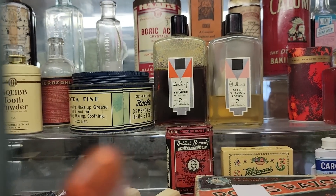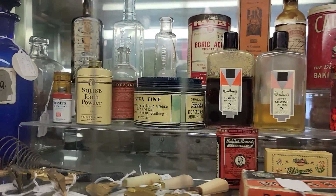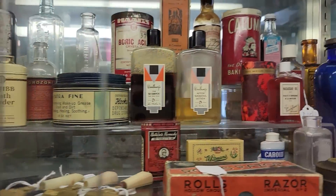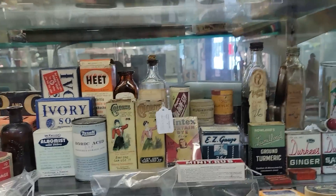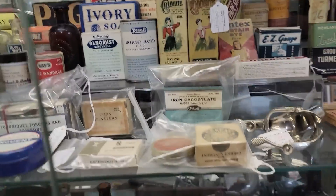See those? The Woodbury's Tar Shampoo for Oily Scalp - those are kind of a neat bottle though. I just love all these things that would have just been thrown away, but for some reason they're still here, and I love that.